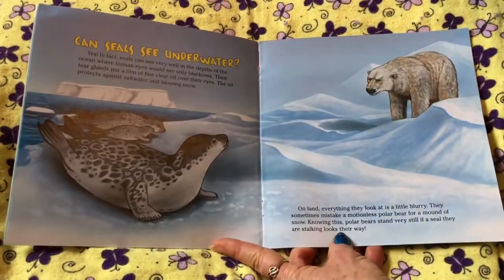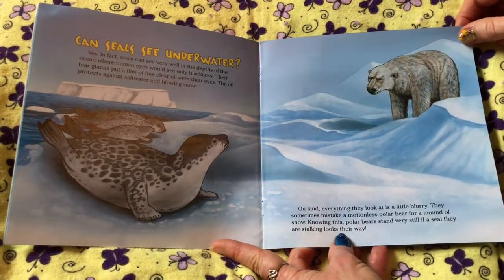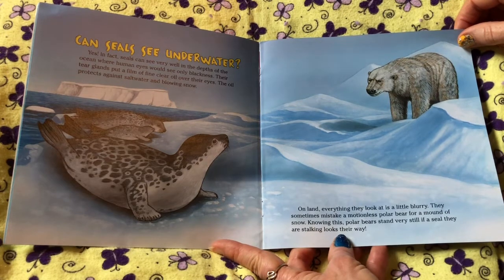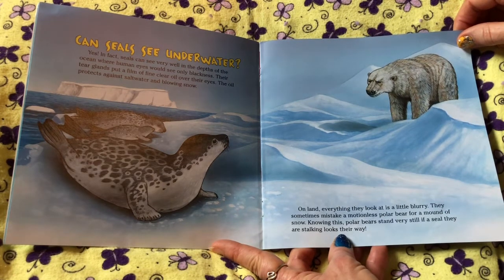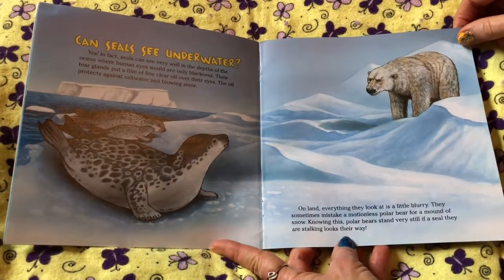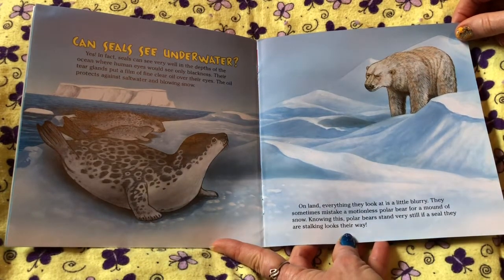Can seals see underwater? Yes! In fact, seals can see very well in the depths of the ocean where human eyes would see only blackness. Their tear glands put a film of fine, clear oil over their eyes. The oil protects against salt water and blowing snow. On land, everything they look at is a little blurry.